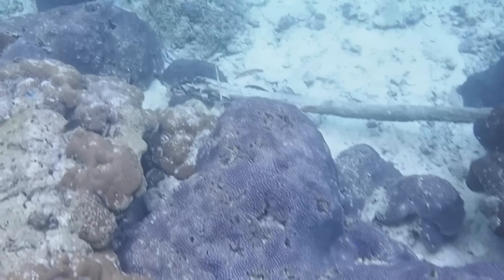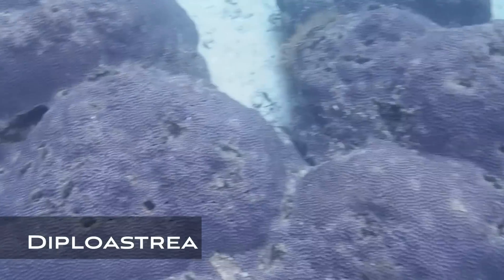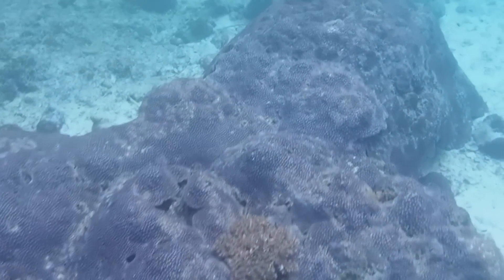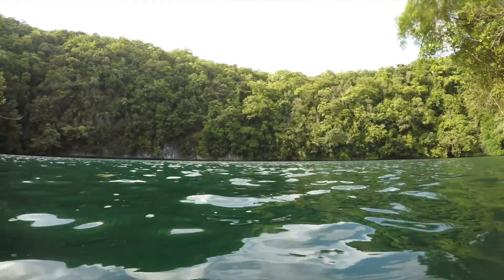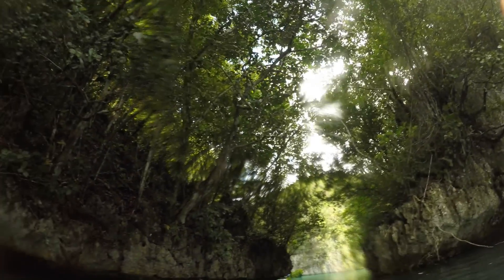It feels great to finally get into the water after traveling such a long way to see the corals of Palau. The first coral I'm greeted with is this massive sprawling super colony of Diploastria — a very common coral, but I've never seen so much of it in one place. The water is a little green and cloudy, which is expected from a semi-enclosed coral lagoon surrounded by sheer cliff walls with lush rainforest growing right to the edge. It's a truly magical place, as beautiful topside as it is underwater.